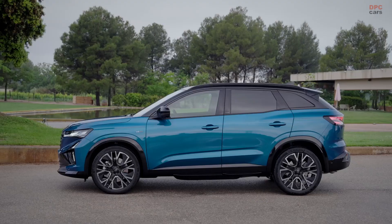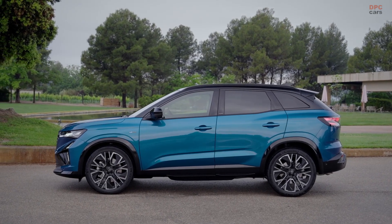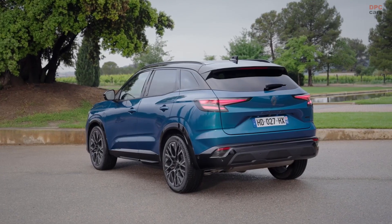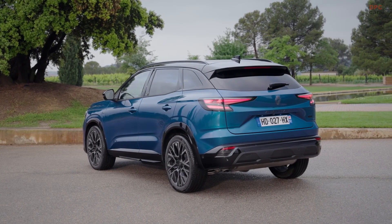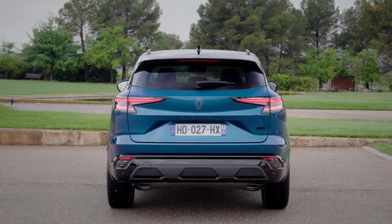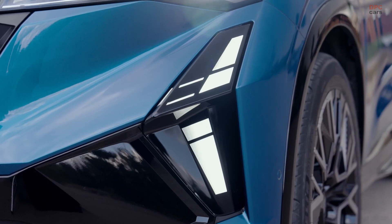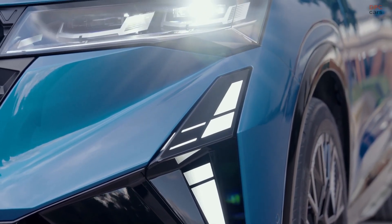Whether you are planning long road trips or dealing with the daily grind, the powertrain options in this SUV promise both performance and practicality with minimal compromise. For drivers who prefer a balance between power and fuel efficiency without going fully electric, Renault offers the mild hybrid 160 horsepower system.